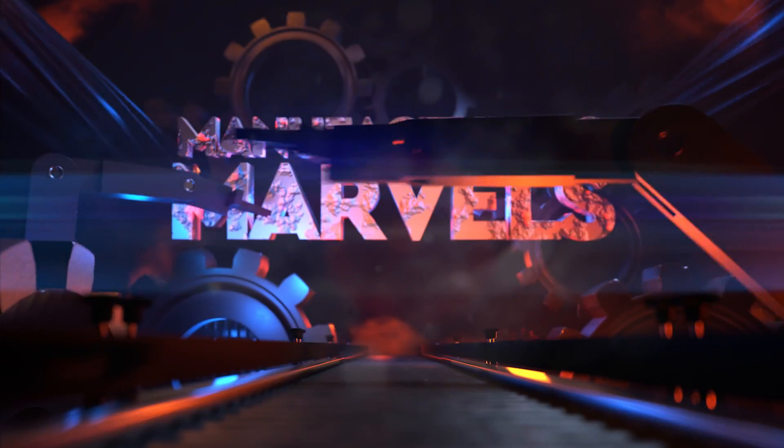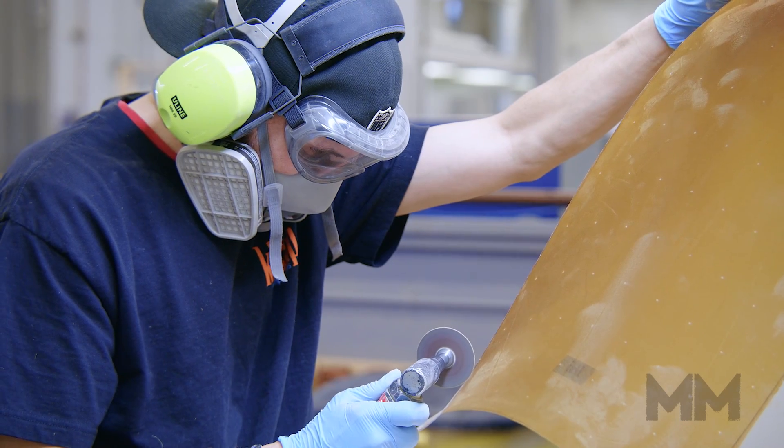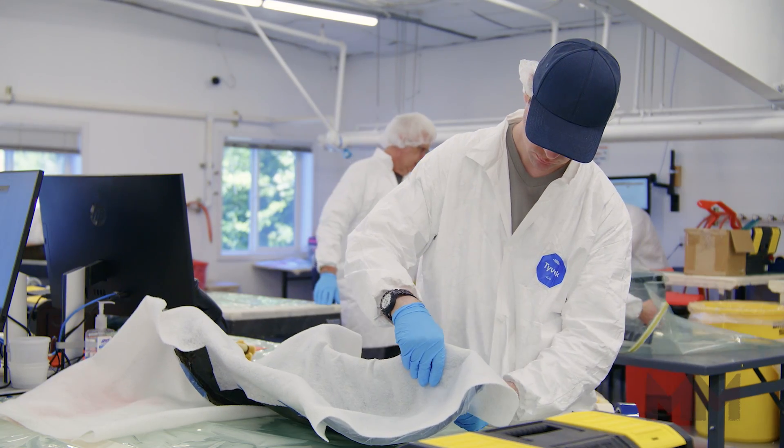Hi, this is Alan Ackles. Welcome to Manufacturing Marvels. Today we're in Port Orchard, Washington, less than one hour from the Seattle-Tacoma Airport and home of Kitsap Composites.